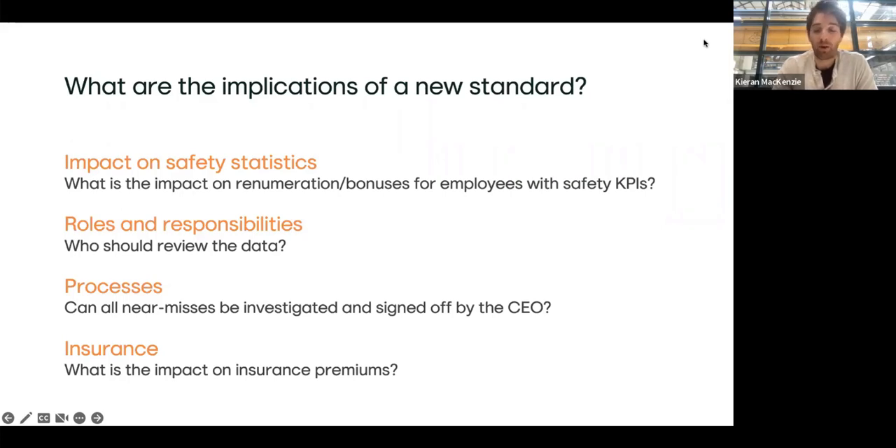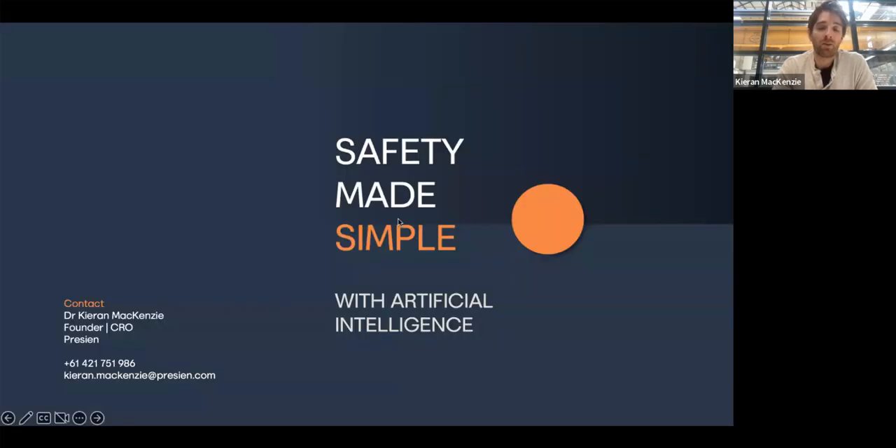That was all I wanted to cover. Just to recap: we've taken people through what an AI vision system is and how it works at a very high level. We've shown the risk case on heavy industry sites, particularly around people and vehicles, and how you can use that technology to improve your safety — and more importantly, the understanding of safety. The implications of this new kind of technology are pretty profound for the health and safety sector.